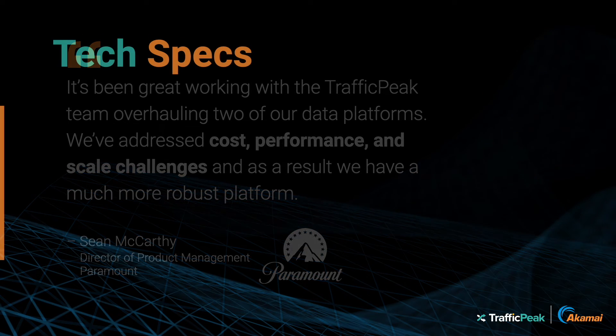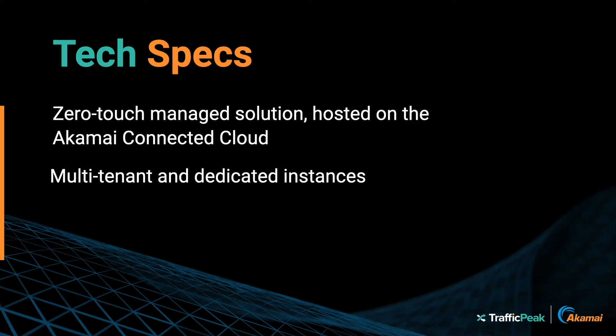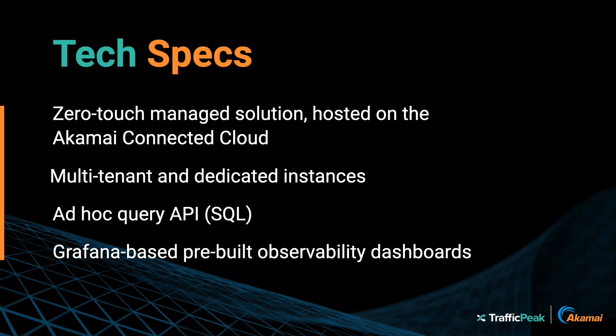Traffic Peak is a managed service. You can set it up, ingest and query data within minutes, and see what's happening inside your applications and infrastructure immediately. Analysts and engineers can query in standard SQL, the language they already know, and use pre-built Grafana or any other preferred dashboard.